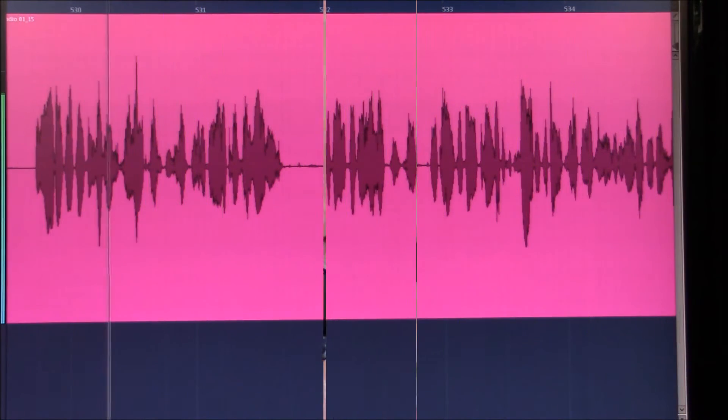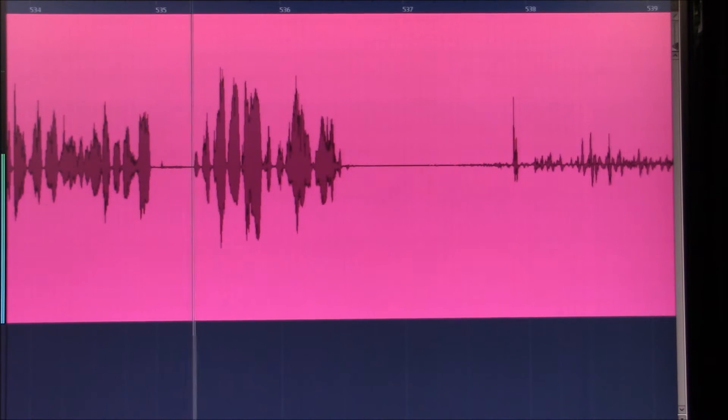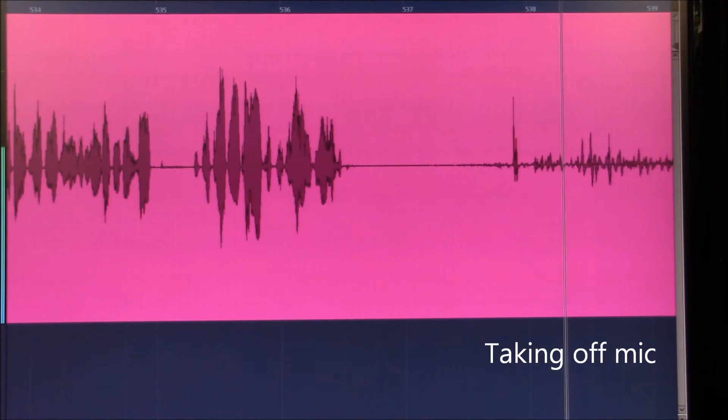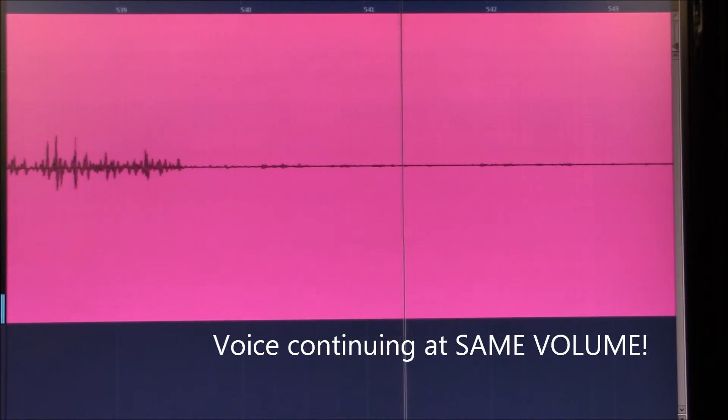In order to demonstrate the effectiveness of the noise cancellation, at the end of this sentence I'll take the mic off and hold it about 6 inches away from my mouth and continue talking at the same level. As you can hear, my voice has all but disappeared, even though my vocal delivery remains exactly the same.